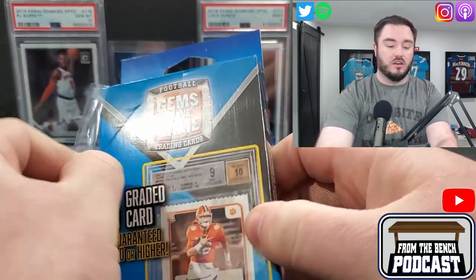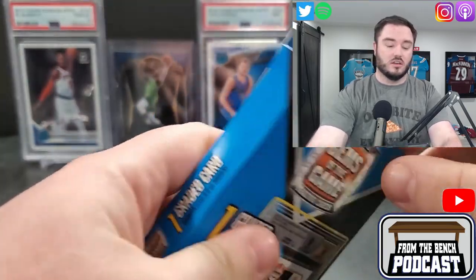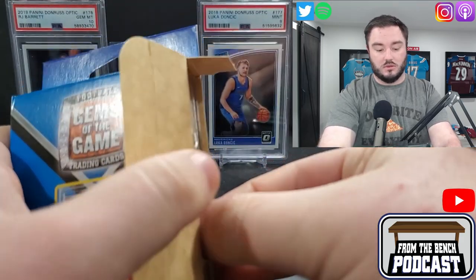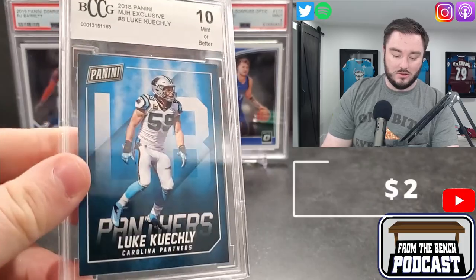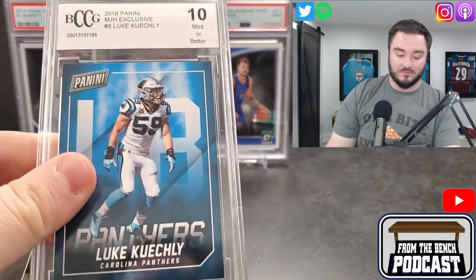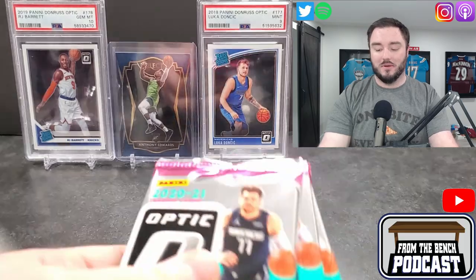It's one graded football card per pack — I believe most of the time it's a BCCG, which is the lower-tier BGS grading. So here you go, one graded card — this is 20 Canadian. The first card is a BCCG 10, a Panini Luke Keekley linebacker from 2018, MJ Holdings exclusive. I don't know why I picked one of those up — I've always been told they're trash, but it is what it is.